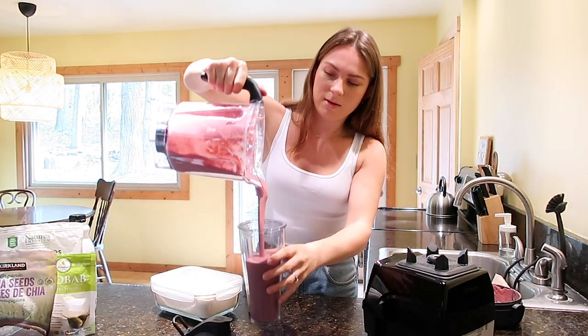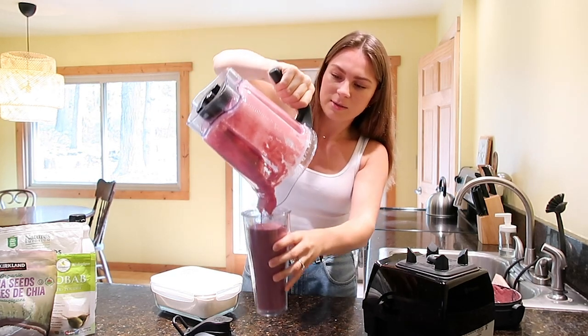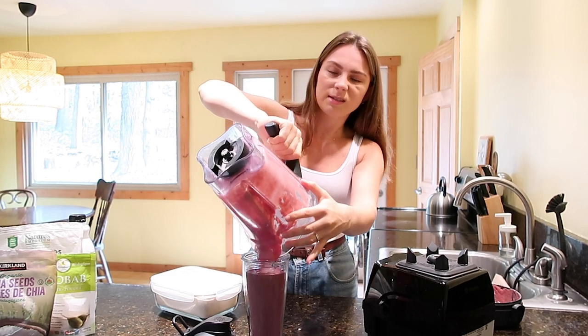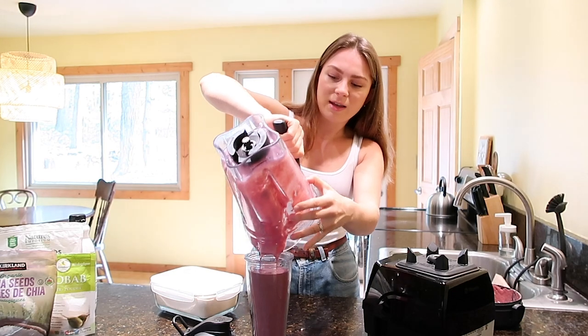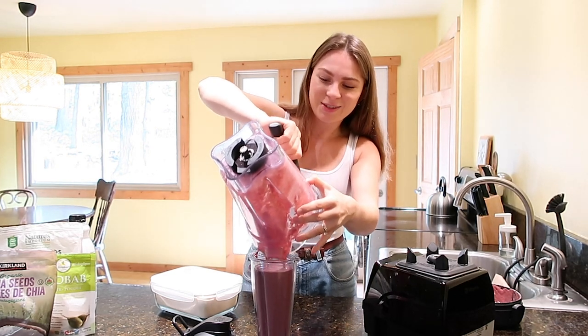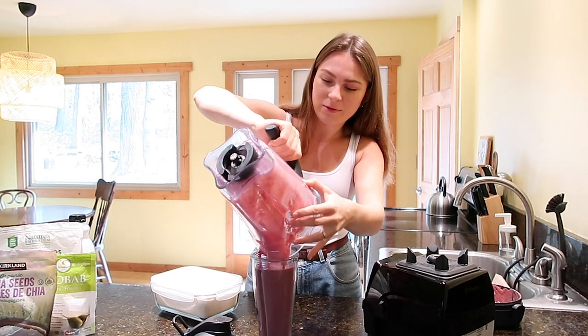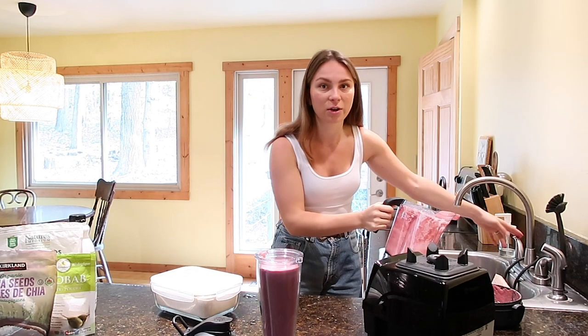So I'm just going to pour it in — it looks so good, perfect consistency. Try this smoothie out, let me know what you guys think. I always like to improvise and be creative, and I think it's fun waking up in the morning. Sometimes you don't want to get out of bed and you just want to sleep all day, but if you motivate yourself by making creative, delicious foods that don't have sugar, it doesn't burn your energy for the day and you feel great.